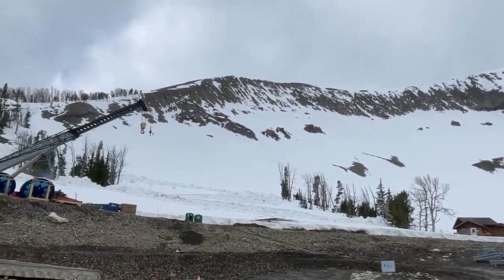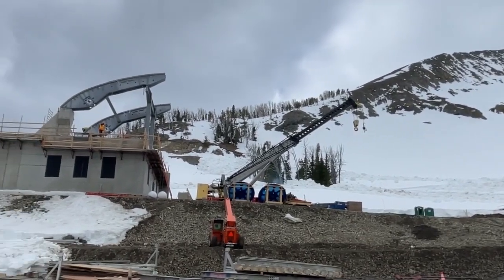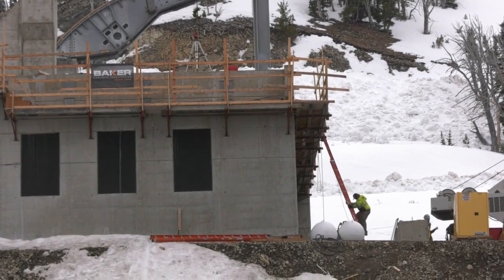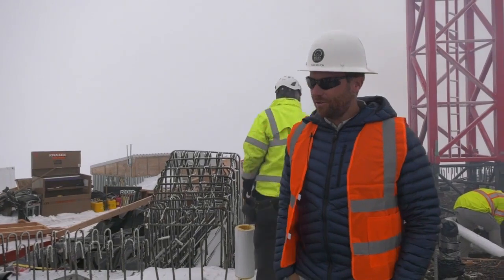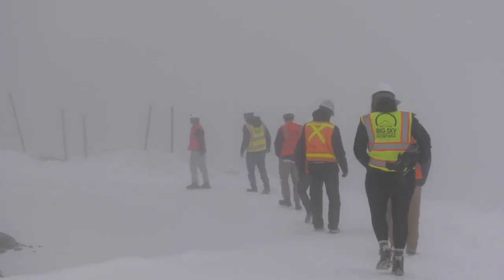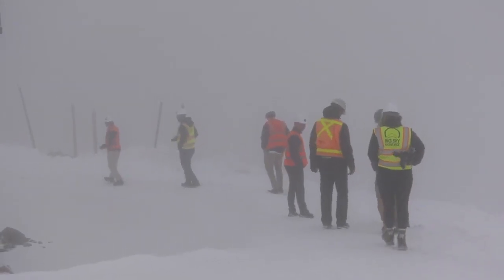Vice president of construction Chad Wilson says a big project like this doesn't come without challenges. 'Some of the challenges are resources — there's not a whole lot of people that know how to build trams just sitting around looking for jobs. Also the geotechnical aspect of it, figuring out where a foundation can be set, was super challenging.'